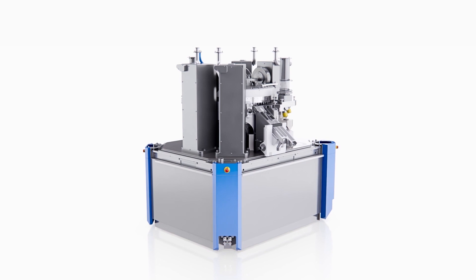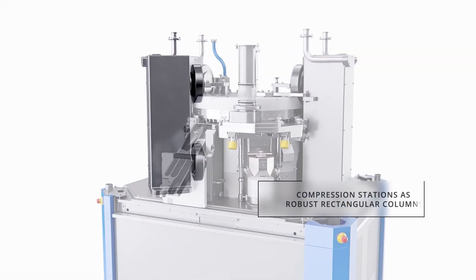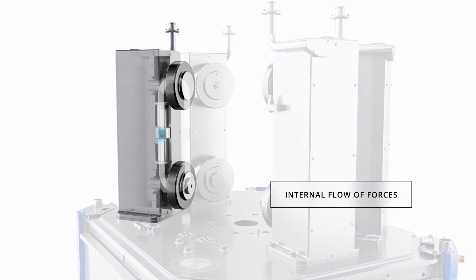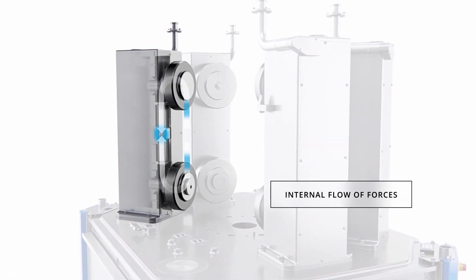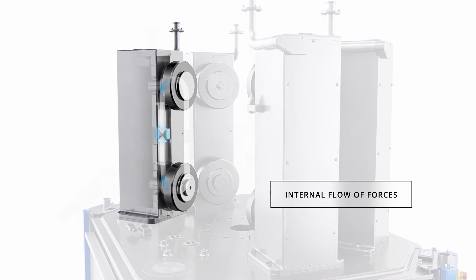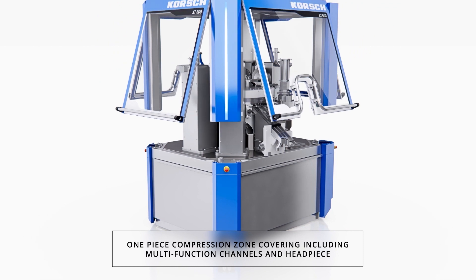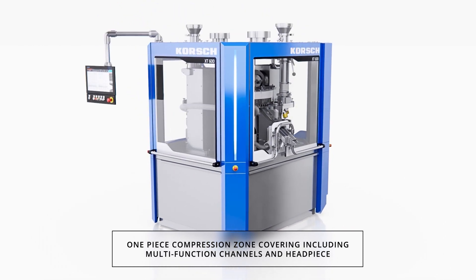The true innovation of the Korsch design is defined by compression stations executed as compression roller columns. This compression force transfer technology permits an internal flow of forces, enabling a non-load bearing compression cell structure unlike traditional tablet presses.